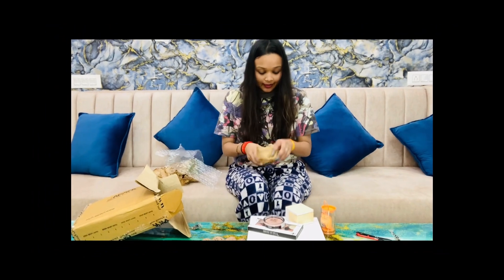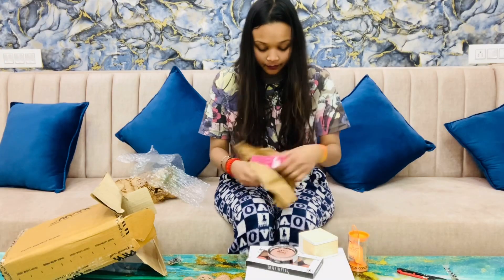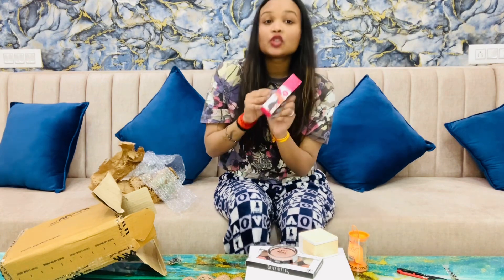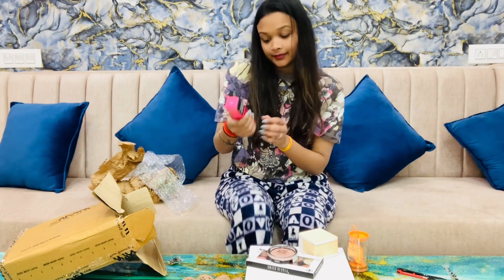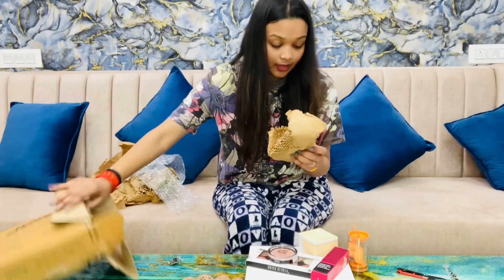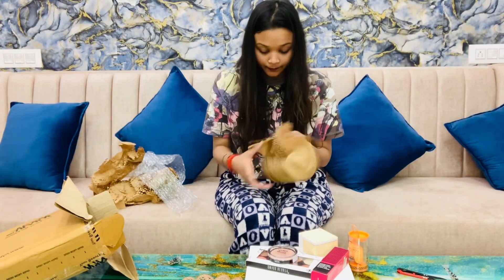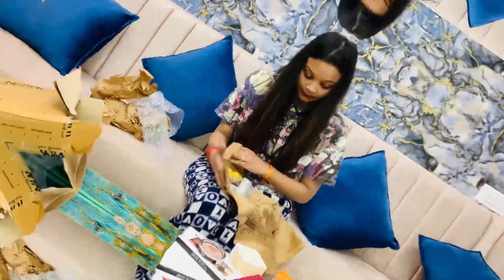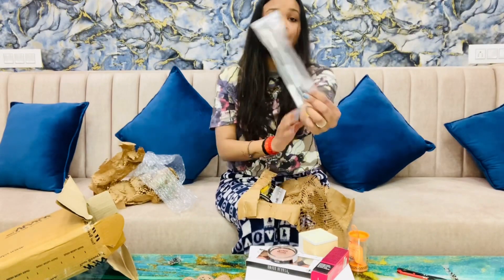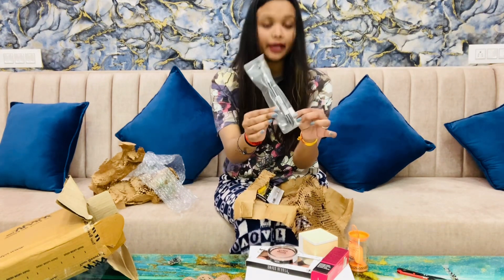And this one is a gel eyeliner — it is a Nika gel eyeliner. And now the last one: it is a PAC eyeshadow blender, for the brush to blend. It is a PAC eyeshadow.